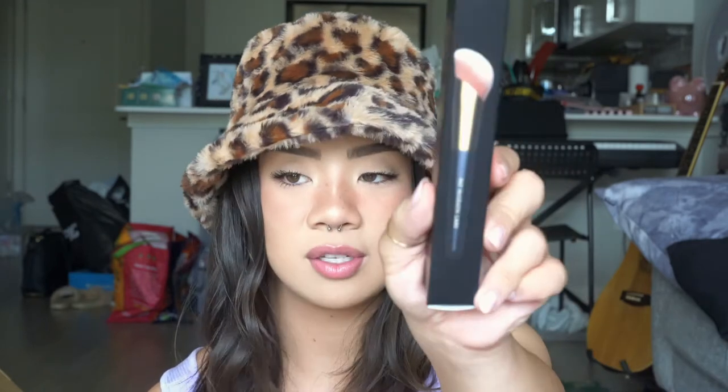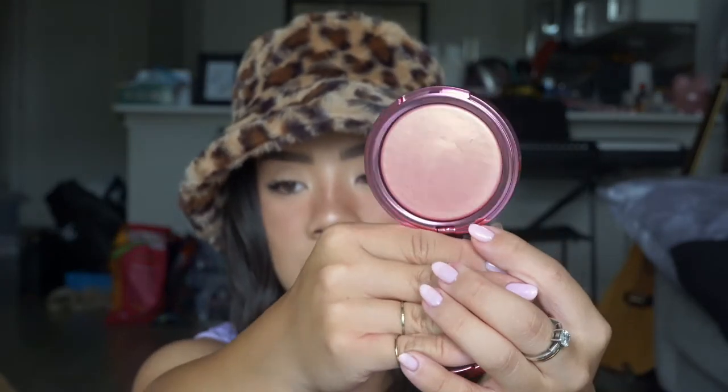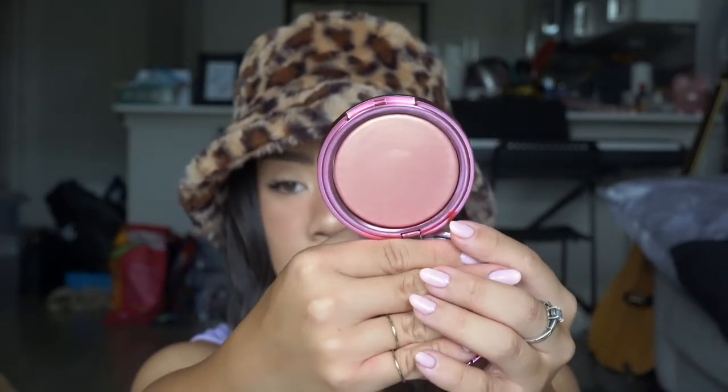I also picked up a set that came with the Sublime Perfection Highlighting Brush — it just looks like this — and it came with the Divine Rose Ultra Glow Highlighter. Here is what the packaging looks like for that, and here is the actual highlighter. Super, super pretty.